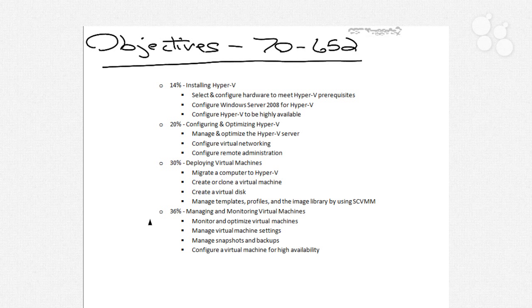While those weightings are a little bit subjective, the specific sub-bullets in each one of these are going to do a very good job of helping you understand where you need to align your studying. Under the first one, installing Hyper-V, if you understand how to select and configure hardware to meet Hyper-V prerequisites, how to configure Server 2008 for Hyper-V, and how to make Hyper-V highly available, you'll do well.